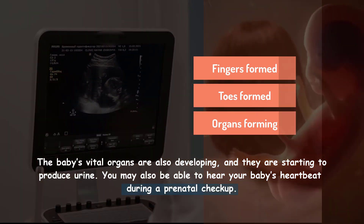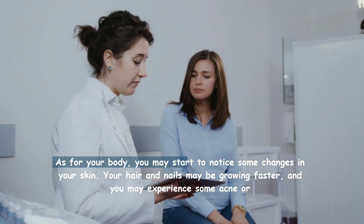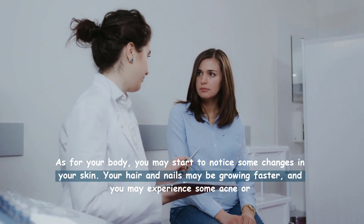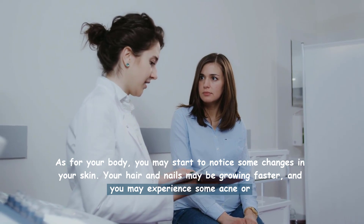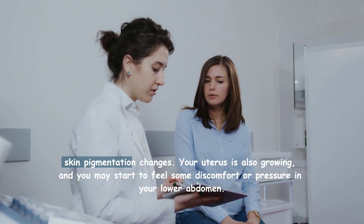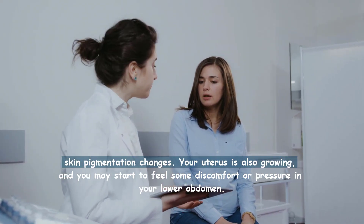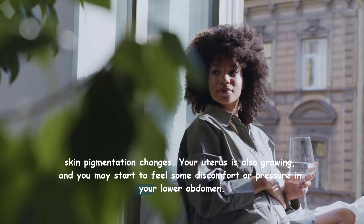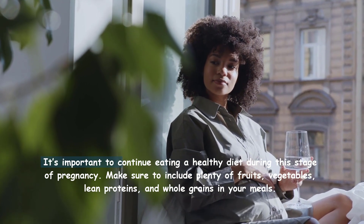As for your body, you may start to notice some changes in your skin. Your hair and nails may be growing faster and you may experience some acne or skin pigmentation changes. Your uterus is also growing and you may start to feel some discomfort or pressure in your lower abdomen.